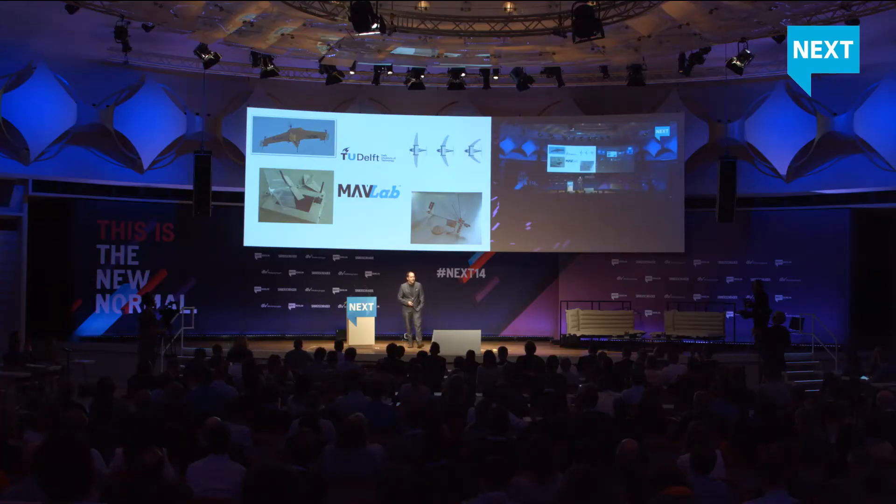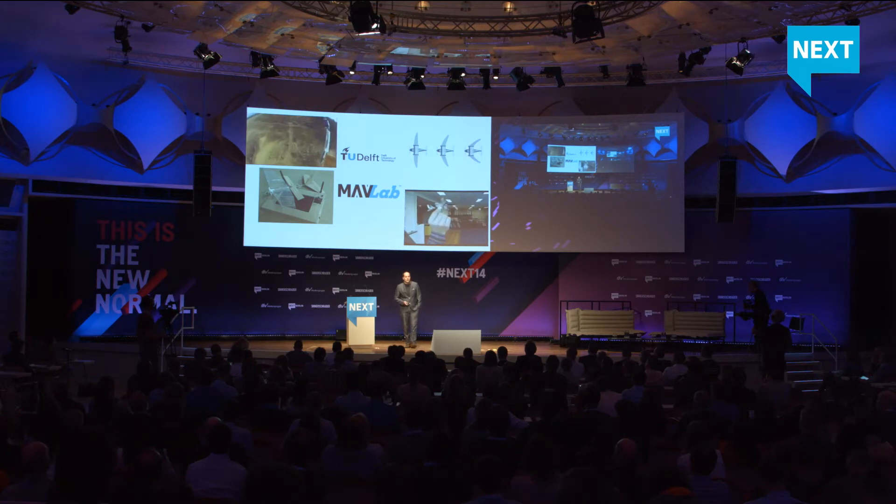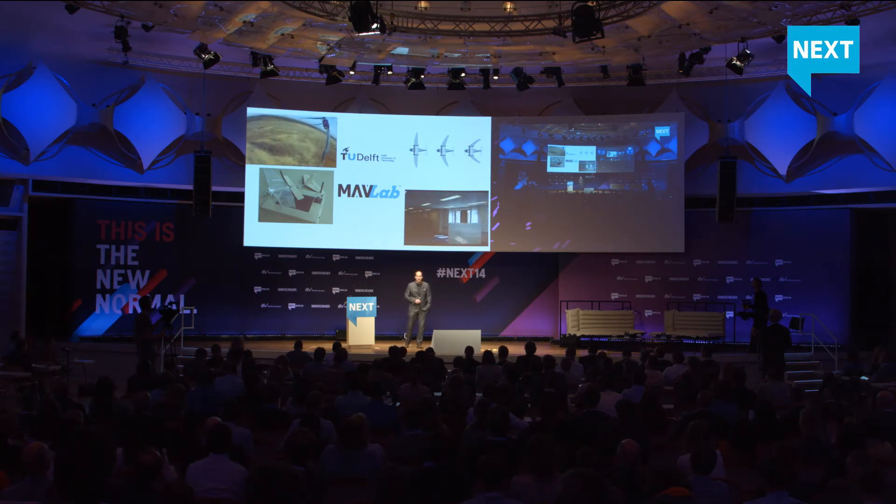I'm Bart Remes. I'm working at the Micro Aerial Vehicle Lab at TU Delft, and we've been doing research on unmanned aerial vehicles for 10 years already. In the top left corner you see hybrid UAVs, which are a combination of fixed wings and rotorcraft. They can take off vertically and then do a transition to normal horizontal flight, which is ideal for the farmer who can cover a big area but take off and land wherever they want. We also do investigations on very small flying drones. This is the DelFly Micro, the smallest camera-equipped airplane in the world, and it was in the Guinness Book of World Records in 2010.